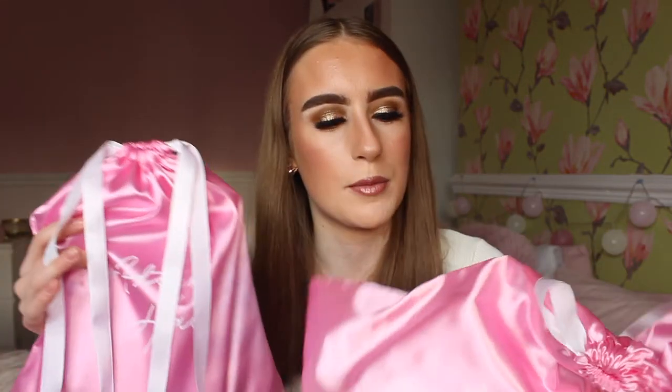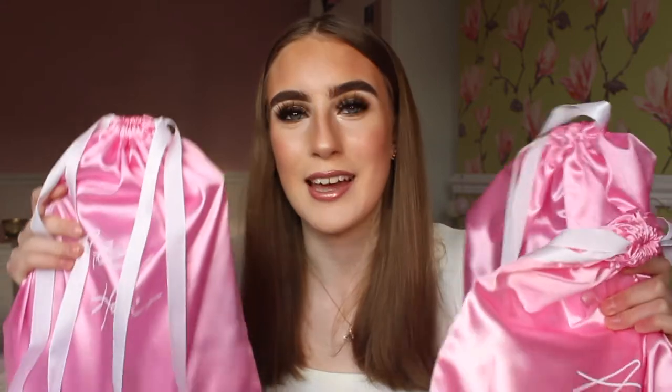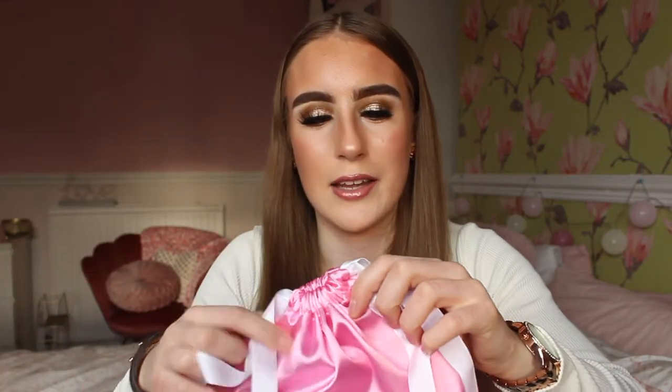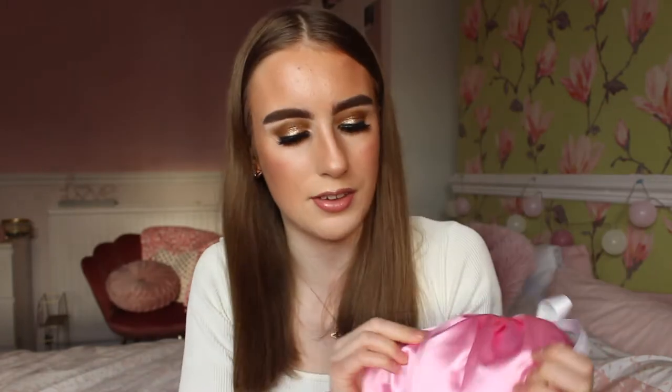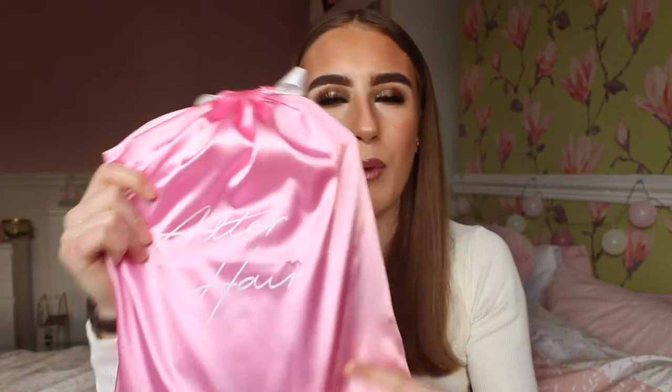The lovely ladies from Alter Hair have gifted me three hair extensions and a few hair accessories. They all come in the most absolutely stunning, beautiful pink silk little bags to hold the hair extensions in, with white ribbon, and it also says 'Alter Hair' in white. Honestly, as soon as I opened the parcel I was in love.